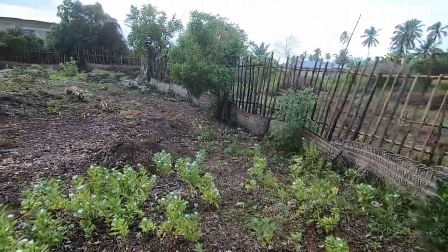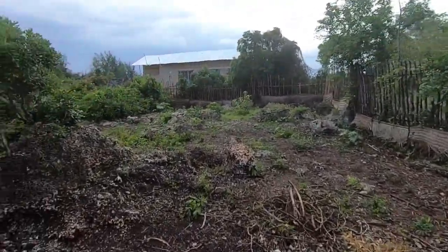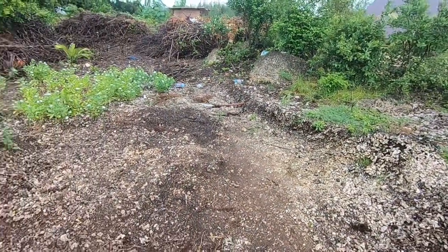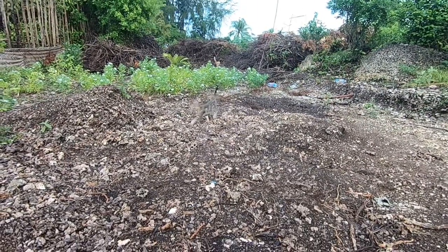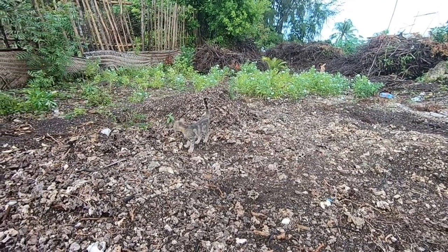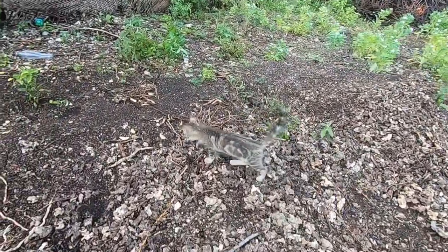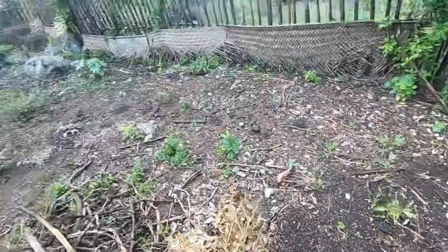We're going to go over to the eastern, sort of the southeast corner now. As you can see we've started clearing out this area — and look who's here with perfect camouflage. This is Kivuli. He's getting bigger and bigger by the day. He came to me from Nungwe very young, very sick, but now he's doing really well, very happy.